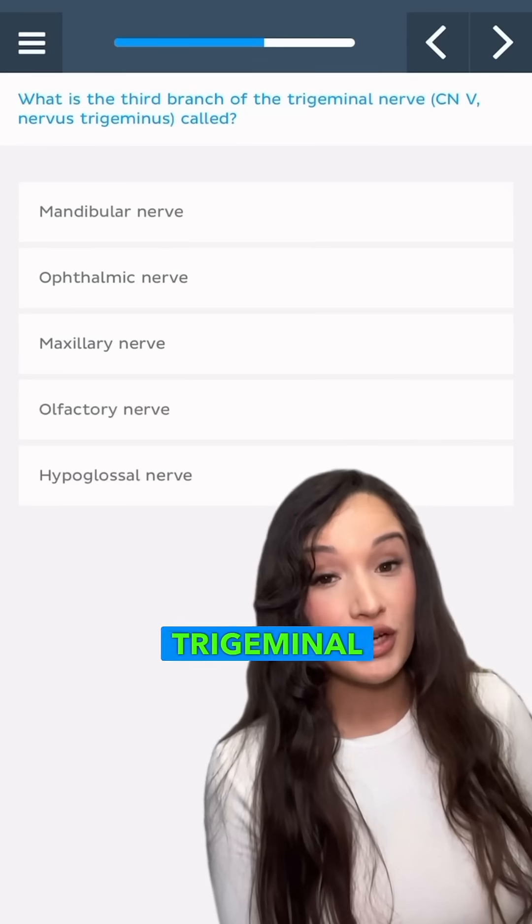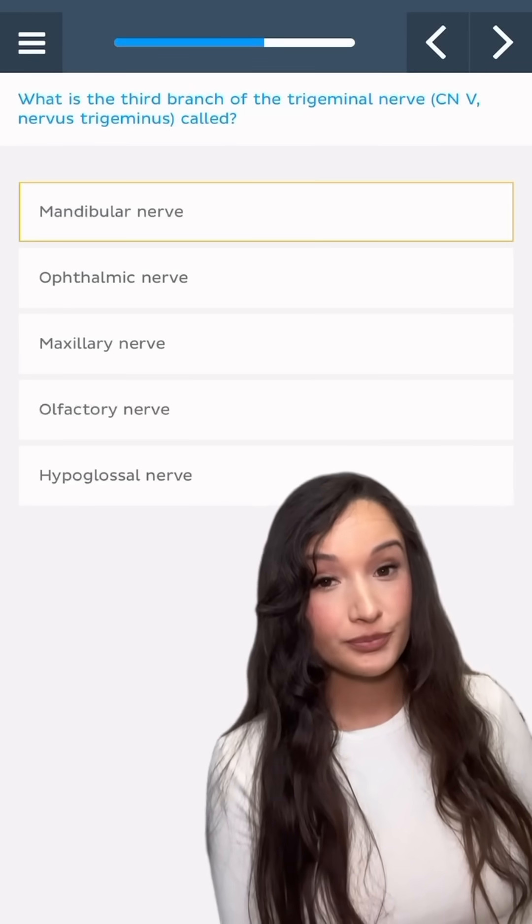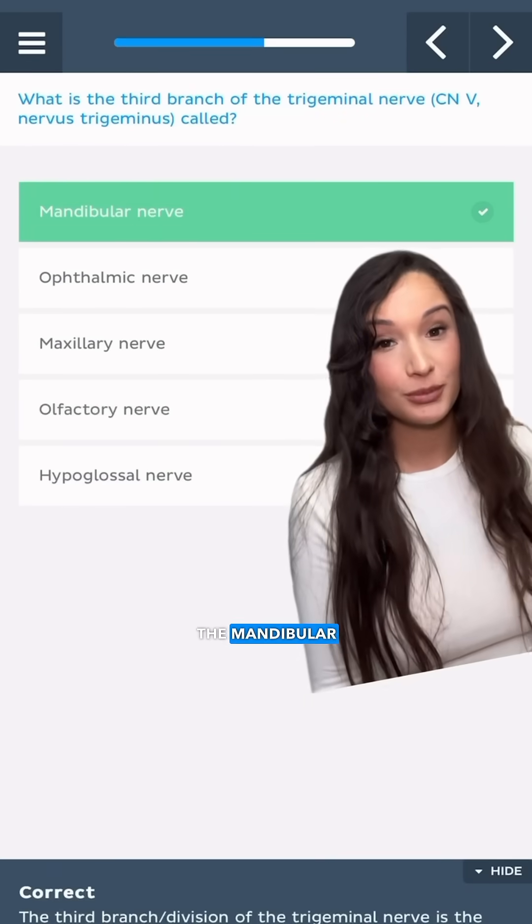What is the third branch of the trigeminal nerve called? The mandibular nerve.